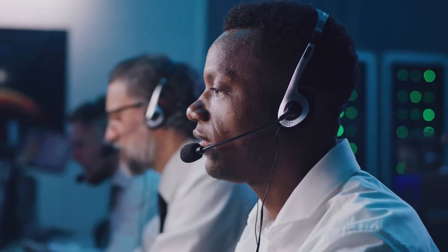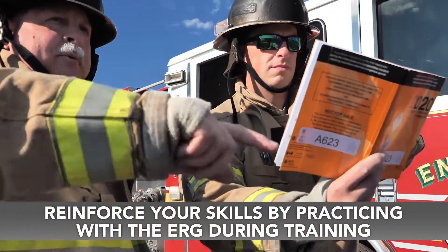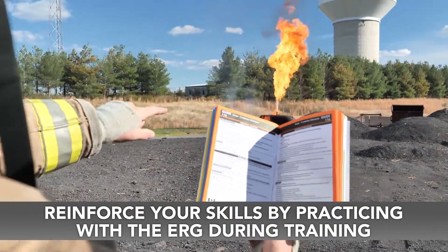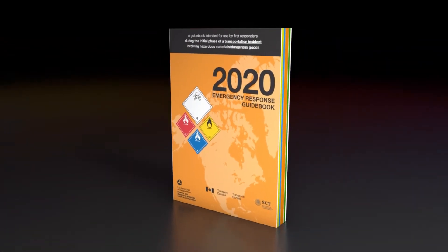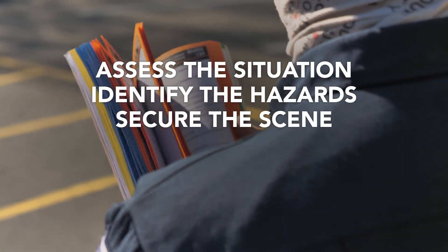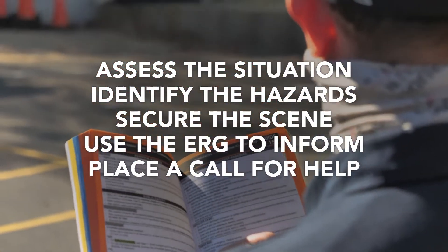A 911 operator with a headset is communicating in an emergency operations center. The size-up starts with dispatch. From the initial report of an incident, every observation on scene will add critical data points to an unknown situation. Each will help you make necessary decisions. In these decisions, you will be guided to the orange section, which leads you to safety and protective actions instructions. The more thoroughly you understand how to use the emergency response guidebook, the more you can significantly influence the successful outcome of an event. Your ability to assess the situation, identify the hazards, secure the scene, and begin using the ERG to inform your corrective action decisions after placing a call for assistance is imperative.